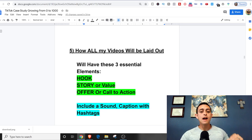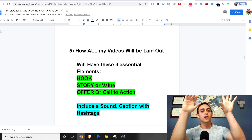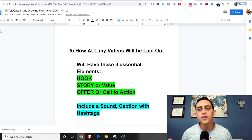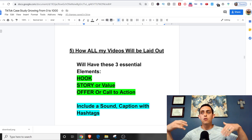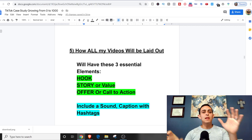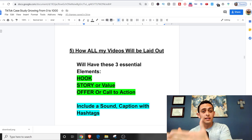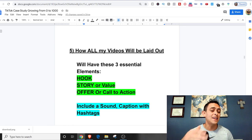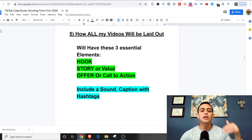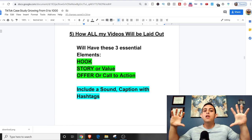How will my videos be laid out? There are three main elements. First, a hook to stop the audience from scrolling — maybe a loud noise or random scene. Second, a story or value, like 'five apps to make money with your phone,' or my personal story about leaving engineering. Third, an offer or call to action, like 'follow me' or 'go to this link.' If you master those three things, you will figure out how this works on any platform — YouTube, TikTok, Instagram. I'll also include a sound, a caption, and hashtags with all my videos.